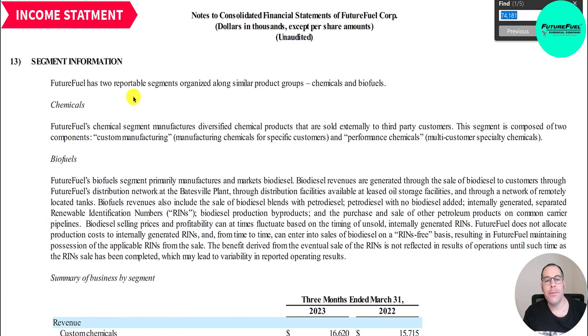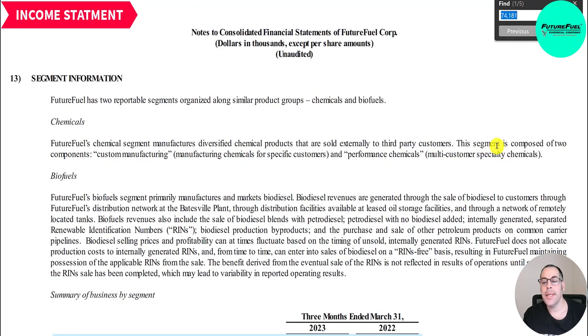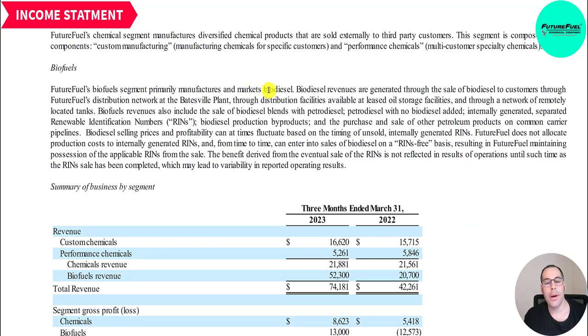They have two reportable segments: chemicals and biofuels. The chemical segment manufactures diversified chemical products sold to third-party customers, composed of custom manufacturing — making chemicals for specific customers — and performance chemicals, which are multi-customer specialty chemicals. In their biofuel segment, they manufacture and market biodiesel through their Batesville plant. Biofuel revenue also includes biodiesel blends with petrodiesel, renewable identification numbers (RINs), biodiesel production byproducts, and purchase and sale of other petroleum products on common carrier pipelines.